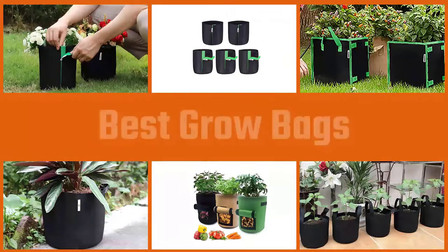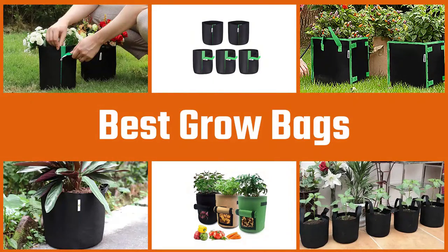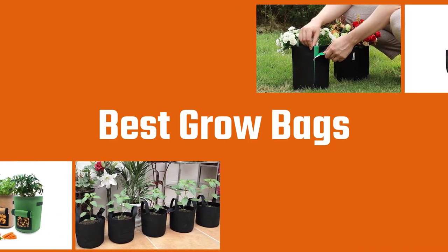Grow bags are not only convenient and transportable but they also promote healthy plant growth. Cultivate flowers, vegetables, herbs, and more with the best grow bags. Let's dive into the video to choose the best one for you.